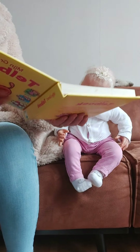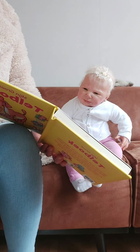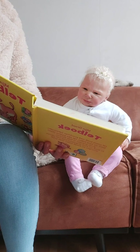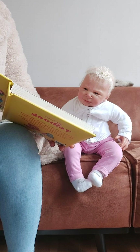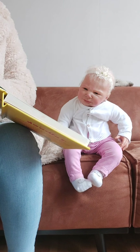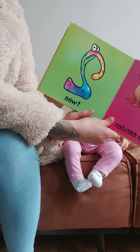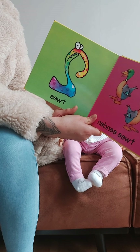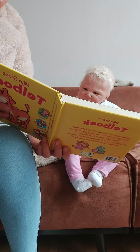So first we have number one. Number one is the monster. Then we have number two — it's a sun and a star. Number two also, we have two dogs.